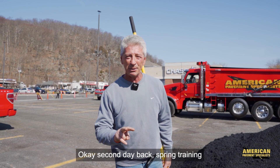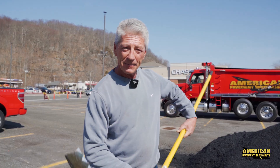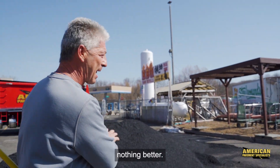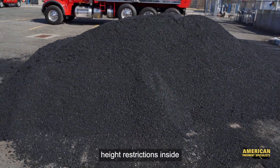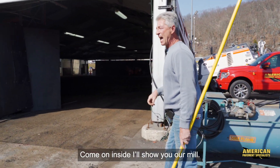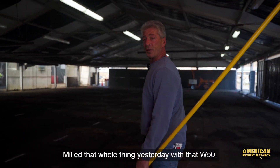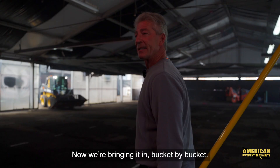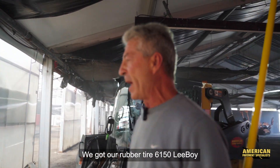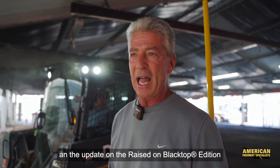Okay, second day back — spring training, Stew Leonard's in Danbury. Got our pave going on, brand new rake, brand new Timms — nothing better. Had to dump two loads on the ground due to height restrictions inside. Two more on the way. Come on inside — I'll show you our mill. Got this baby all milled out — milled the whole thing yesterday with that W50. Now we're bringing it in bucket by bucket. We got our rubber tire 6150 Lee Boy. I'm going to give you a little update on the raised black top edition.